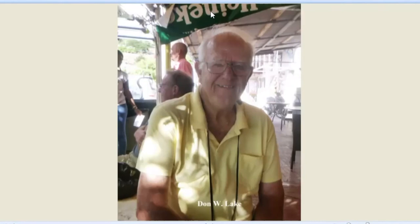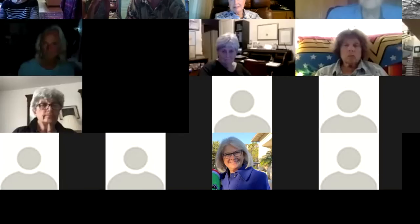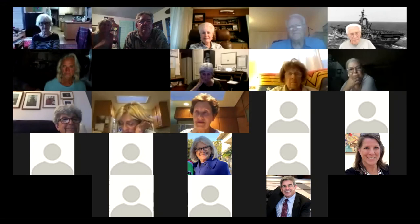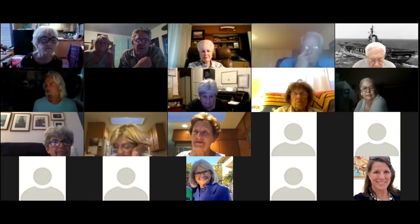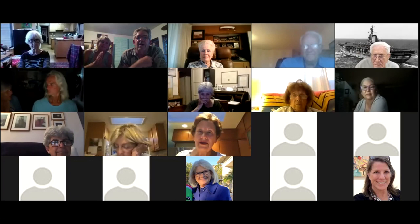Thank you, Don. That was wonderful — fantastic. Are you up for taking any questions? Sure. Folks, you'll have to unmute yourself if you have a question for Don. That was an excellent presentation, Don. I really enjoyed it. I learned a lot.